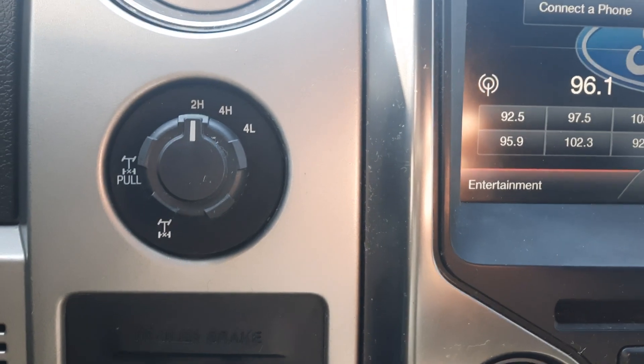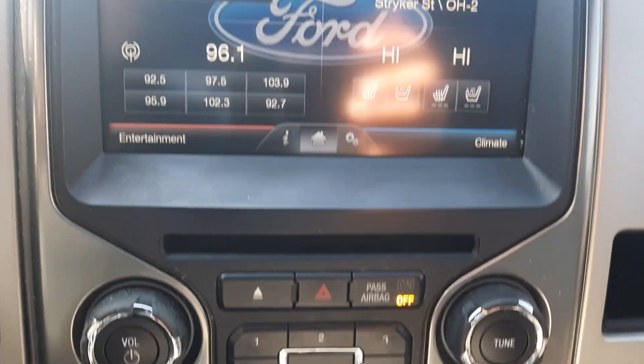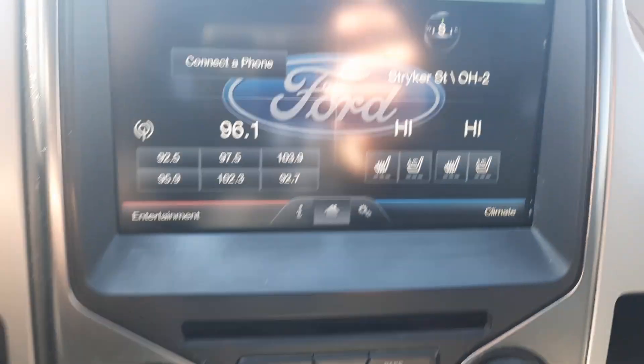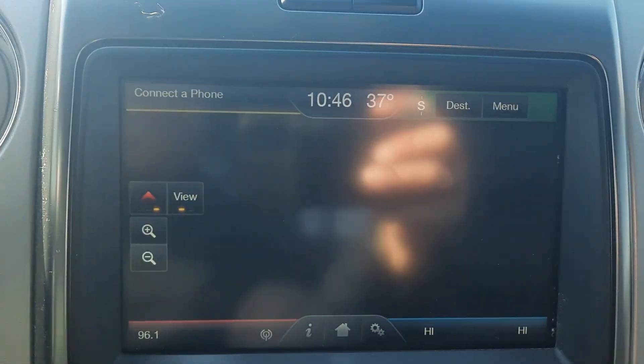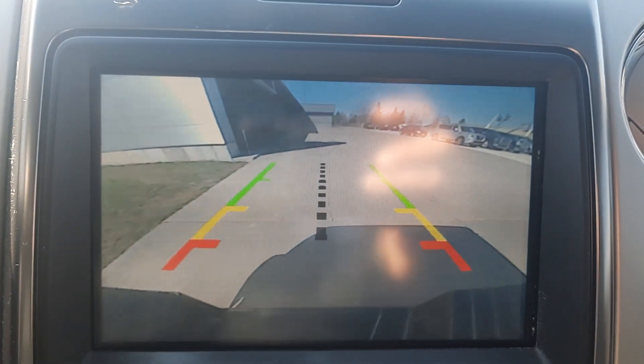Got a little over 143,700 miles on it. Cruise control, menu controls, four-wheel drive options, center stack. It's got navigation and backup camera.